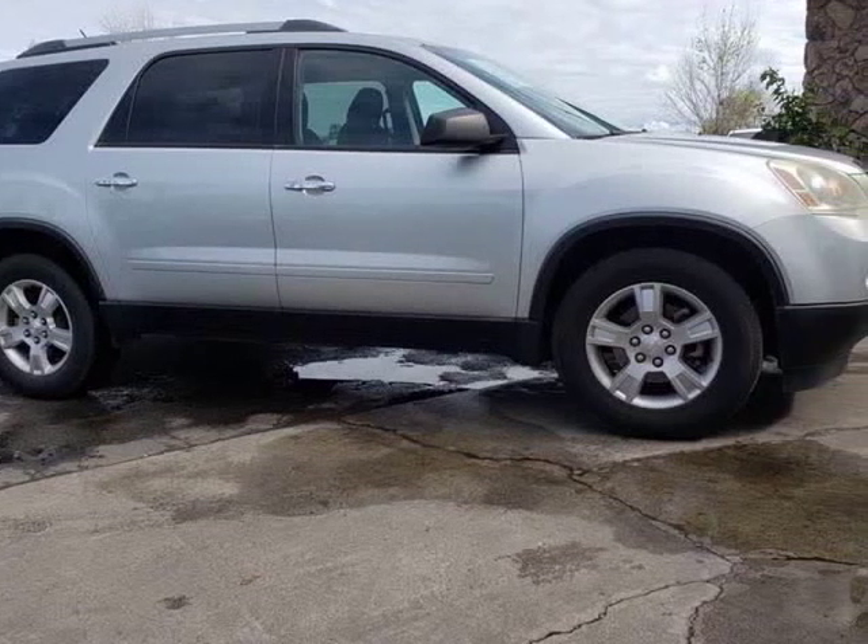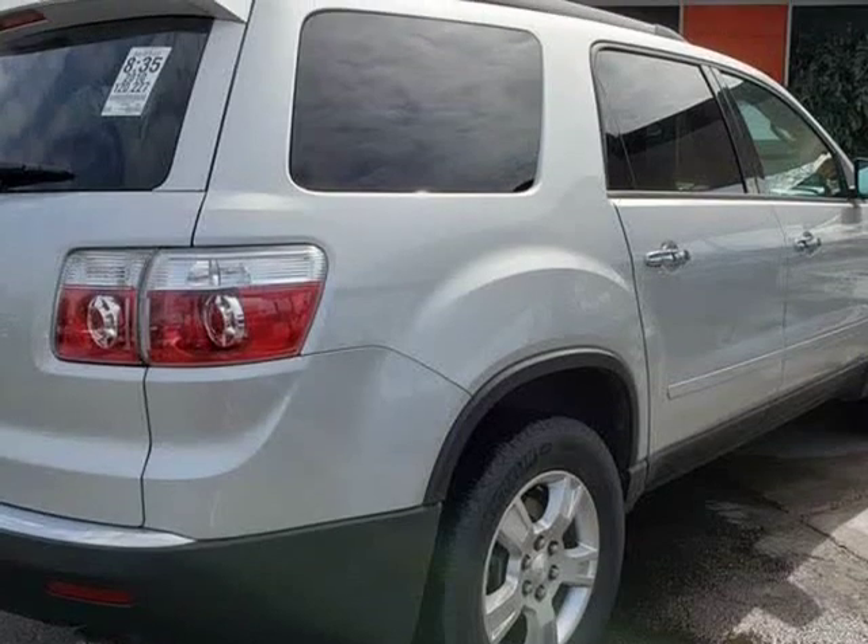We can finance anyone — no credit, bad credit, no driver's license, no worries. We can make it happen.